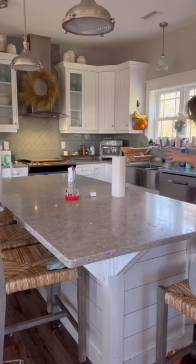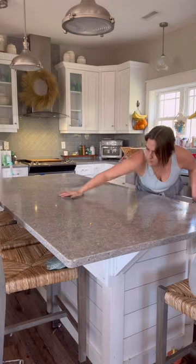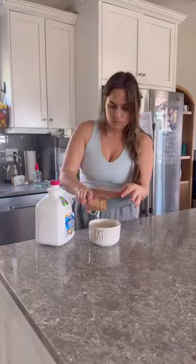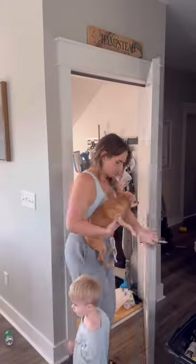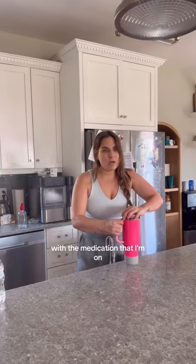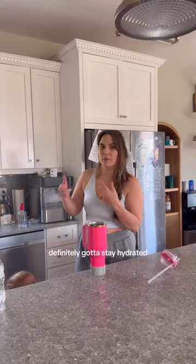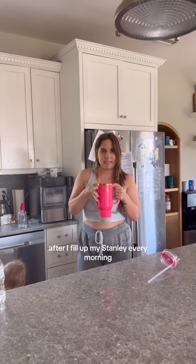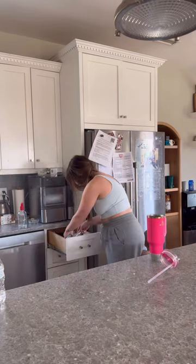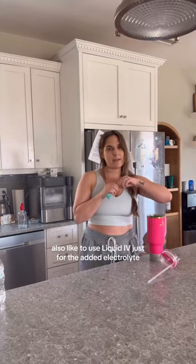I have that beautiful feather in there too. With the medication I'm on, it's really important that I stay hydrated — important to stay hydrated to begin with, but with the medication, I definitely have to stay hydrated. I fill up my Stanley every morning with lots of water, and I also like to use Liquid IV just for the added electrolytes.